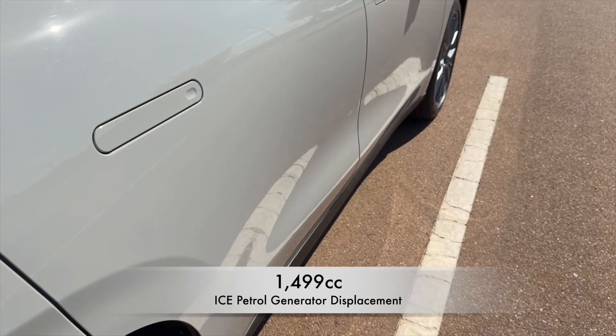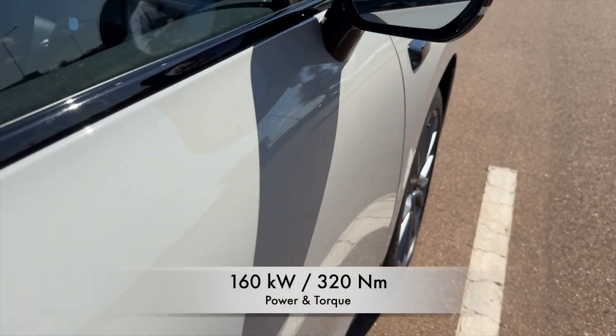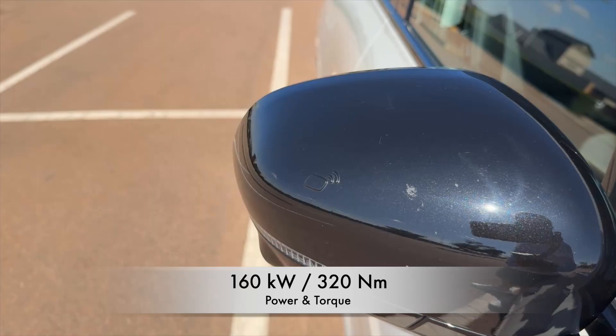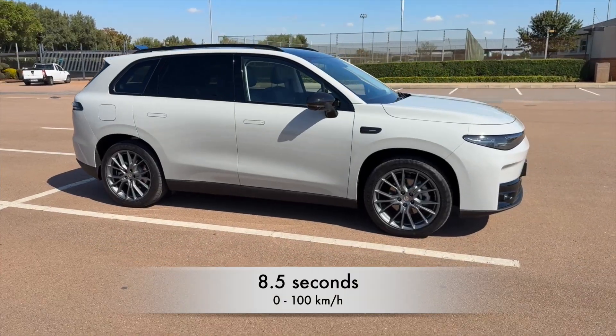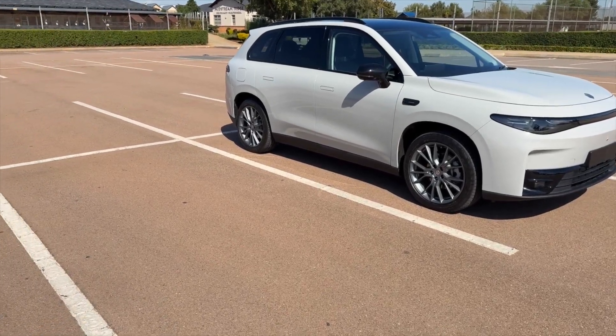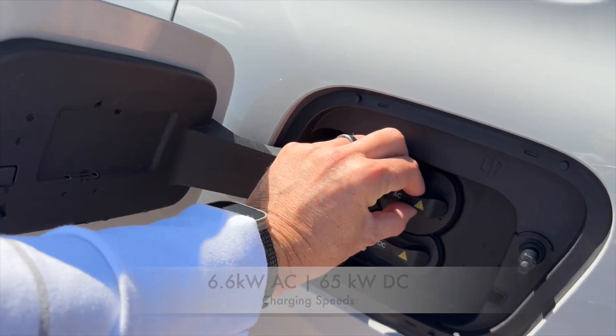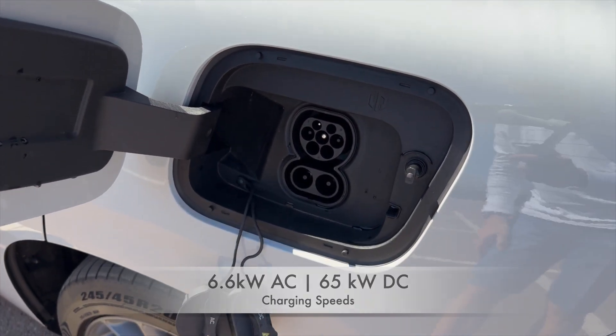So what are the specs of this car? It's got a 1.5-liter petrol generator which gives the car 160 kilowatts of power, 320 Newton meters of torque, and it can accelerate from 0 to 100 in 8.5 seconds. It also has the ability to charge on AC at 6.6 kilowatts and on DC up to 65 kilowatts.